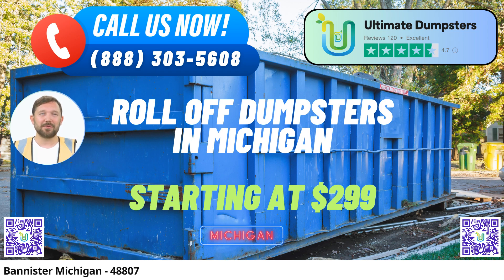Nationwide Coverage: Ultimate Dumpsters proudly serves over 50,000 cities across 50 states and 3 countries. No matter where you are, we can deliver the perfect roll-off dumpster right to your location.